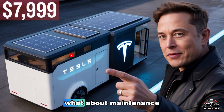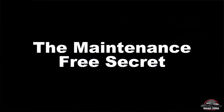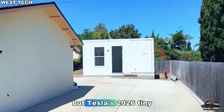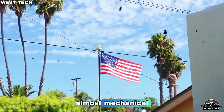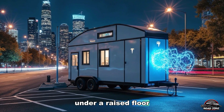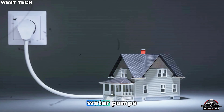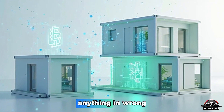So if this home doesn't need bills, what about maintenance? What happens when something breaks? Every homeowner fears repairs — plumbing leaks, burnt circuits, battery faults. But Tesla's 2026 tiny house turns maintenance into something almost mechanical. Every system sits inside modular service pods under a raised floor. Pop open a panel, unplug a connector, slide in a new unit. Ten minutes, done. Battery modules, water pumps, and filters are color-coded and latch-sealed, so you can't plug anything in wrong.